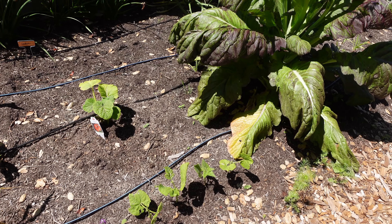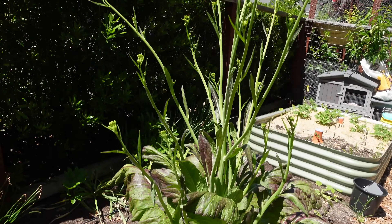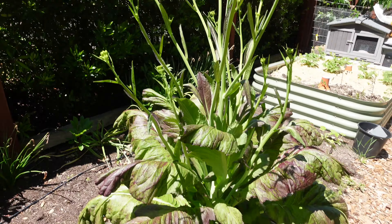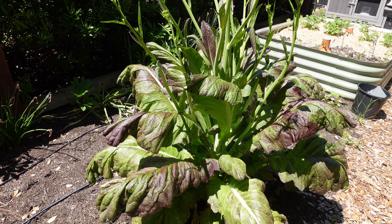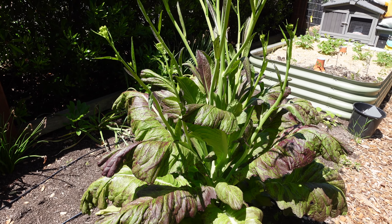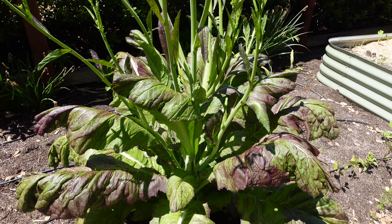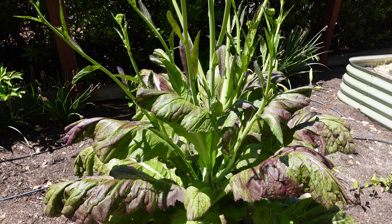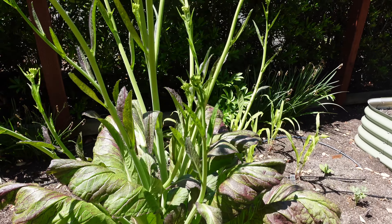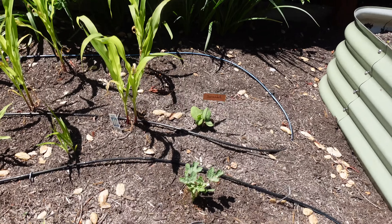We've got beans along the front here — I can't remember off the top of my head what they are, I've got them on the Seed Time chart so I can look that up. Big treats for the chickens. These plants are just gorgeous — this is Chinese mustard, it's very spicy and lovely. It was the only thing in the garden over the winter that nothing wanted to eat because it's really, really spicy, so it was lovely to come out here and still see this beautiful plant.